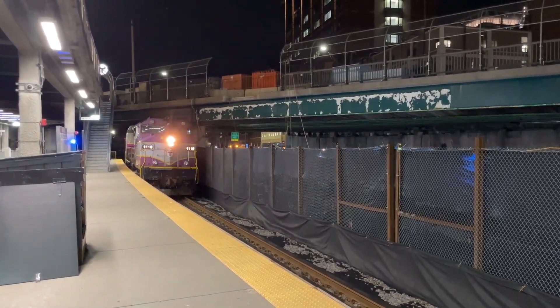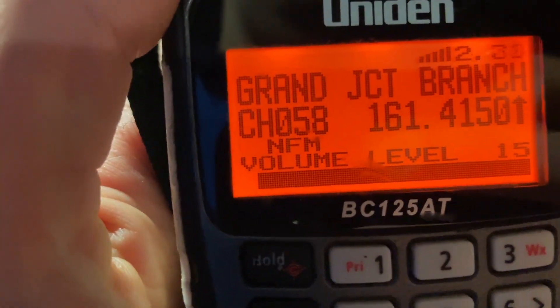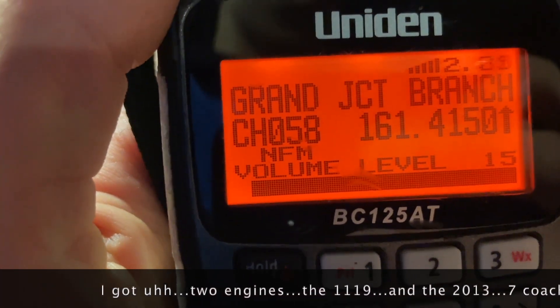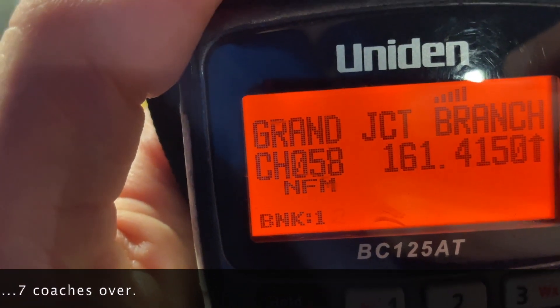After switching at milepost 3.3, they informed their new northside dispatcher of their consist and location. They got two engines — the 1119 and the 2013 — and seven coaches over.